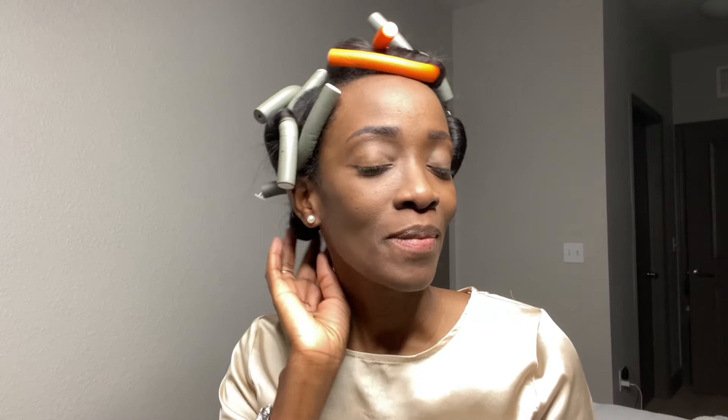Hi guys, welcome to Lily and Mara on Life with Lily Mara. Today I am answering a few questions that I got regarding the last hair tutorial that I did.